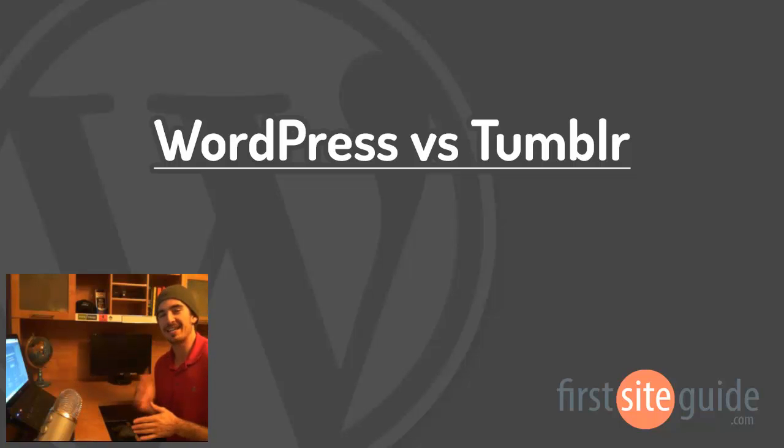Hey there, this is Brad from FirstSiteGuide.com, and in this video I'll be going through and comparing WordPress.com and Tumblr.com, two free online blogging platforms. We'll go through some of the reasons to use these services as well as the downsides. If you're ready, let's get started.